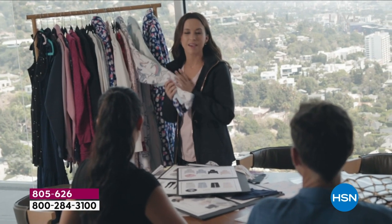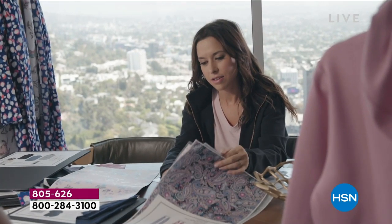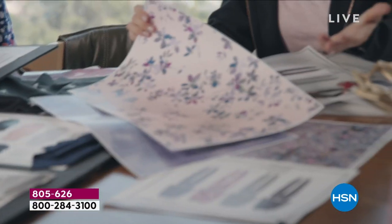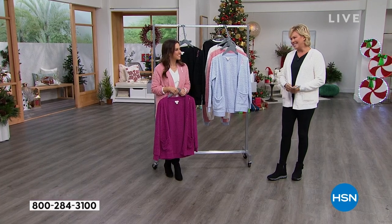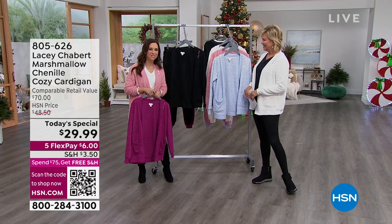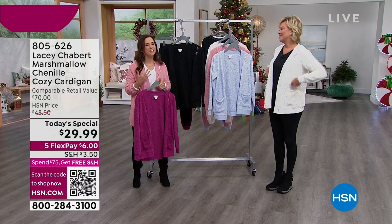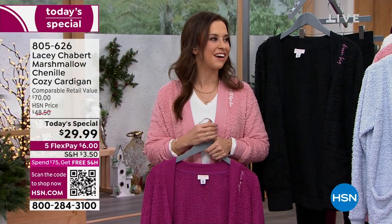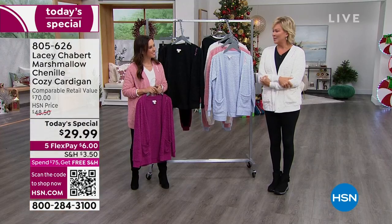Not everybody comes to HSN and has an instant success the way Lacy has. She had a two-hour show back in September and blew out. We love her — she's got the most wonderful energy, just as you would expect from all the incredible Hallmark movies that make us feel good. How are you doing? 'I'm so happy to be here. This is my first Today's Special and I'm so excited and honored. I love what I'm able to bring to you today. The marshmallow chenille cozy cardigan is all of that and more — I'm so happy to see people are enjoying it.'